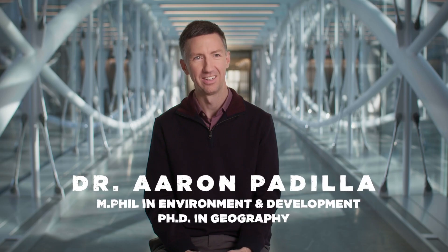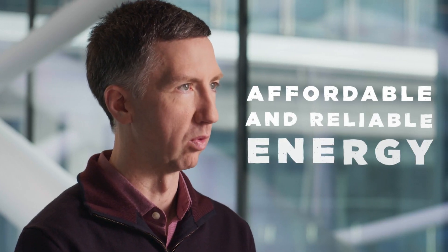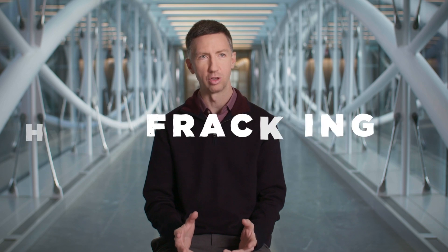Meet Aaron — Dr. Aaron Padilla. His job is to help make energy policy smarter and better. We have the dual challenge of reducing greenhouse gas emissions and addressing the risk of climate change, while also having affordable and reliable energy. Hydraulic fracturing is a technique used to stimulate the production of natural gas and oil.